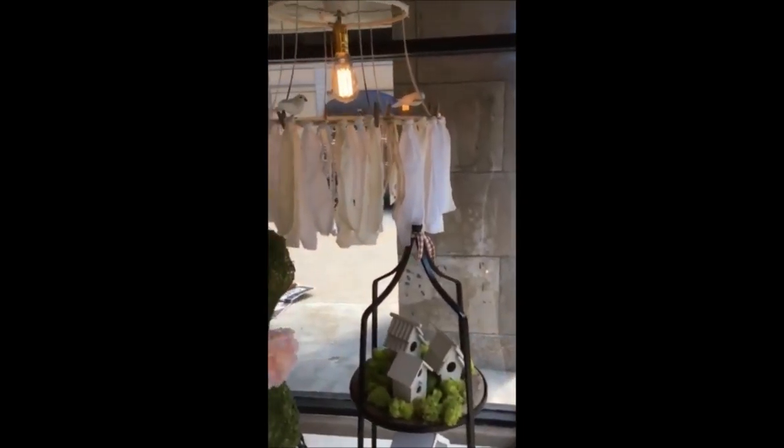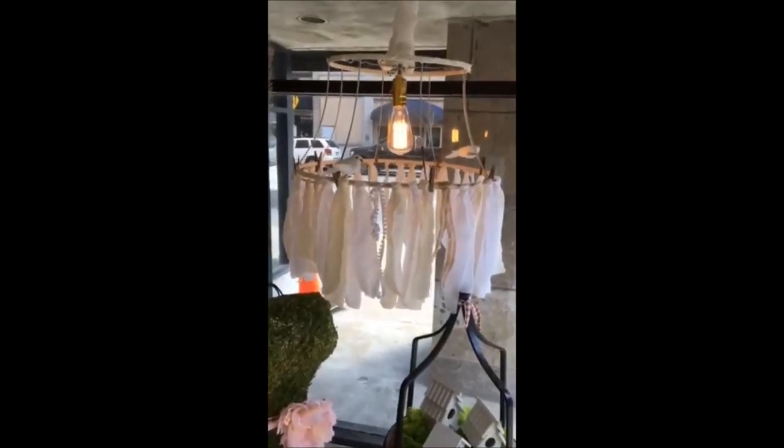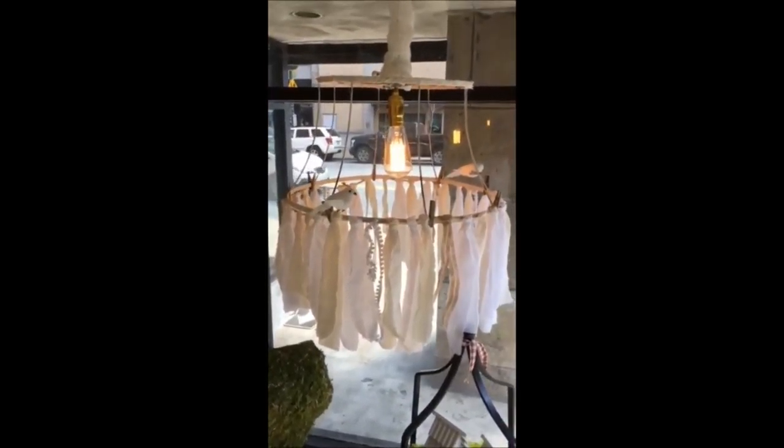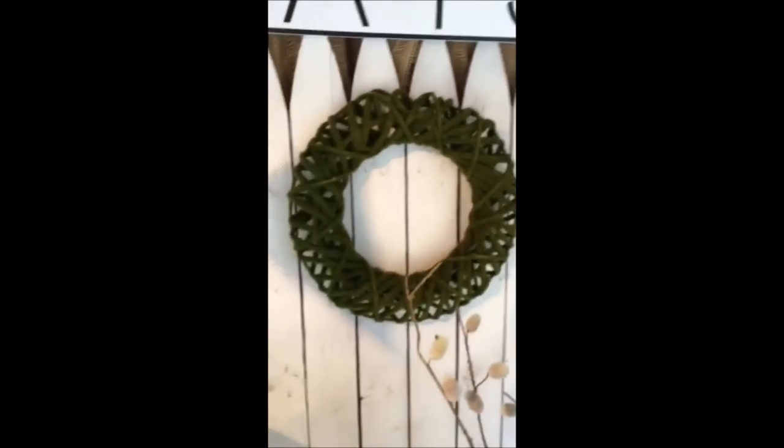There goes a family walking on by, wondering what the heck I'm doing in here, I'm sure! And there is lamp number two with all the little birds hanging out on it. So that is it — I hope you have a wonderful Sunday.